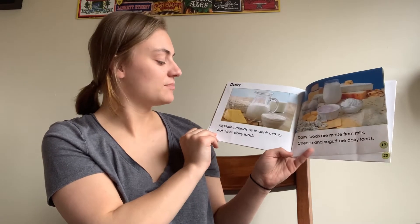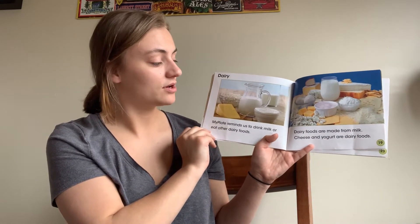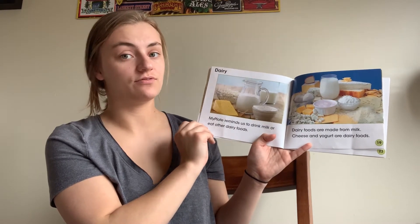My Plate reminds us to drink milk or eat other dairy foods. Dairy foods are made from milk. Cheese and yogurt are dairy foods.